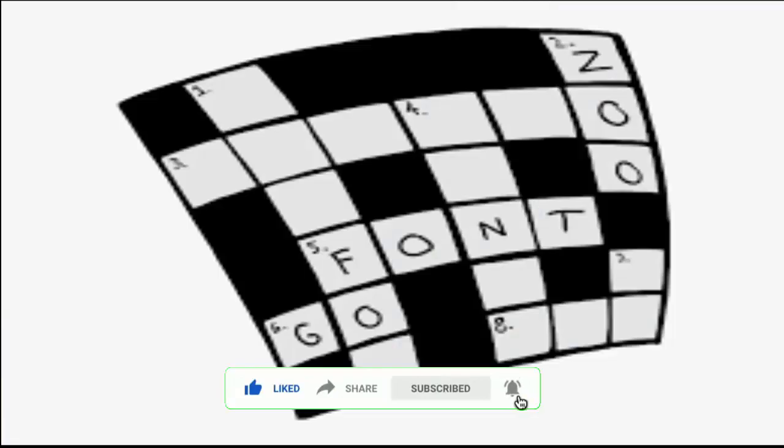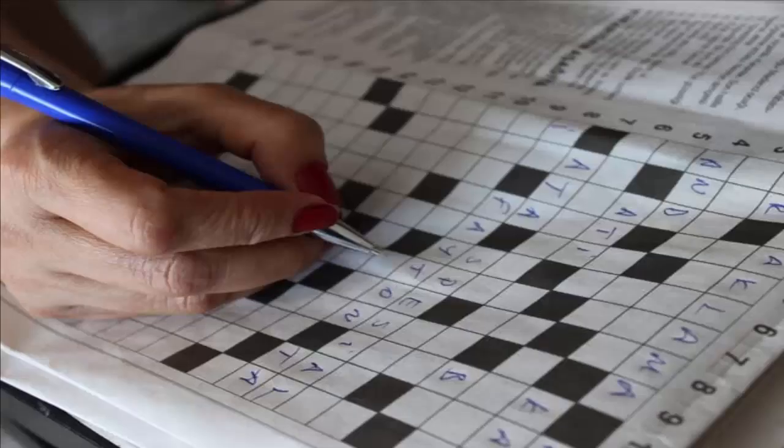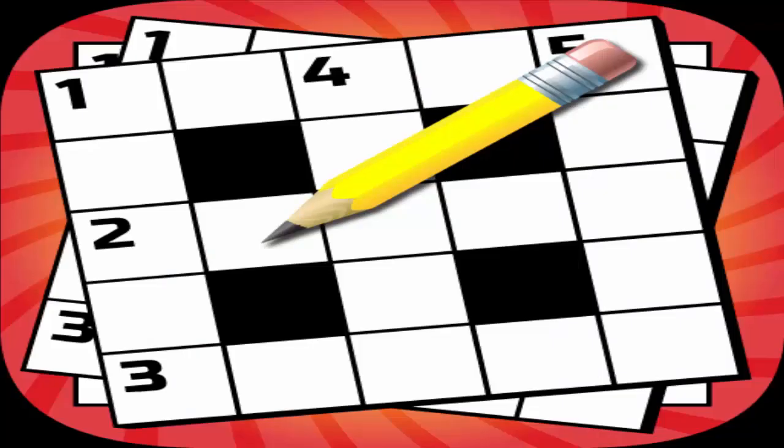Did you know that the oldest crossword competition in the world is named the Annual American Crossword Puzzle Tournament, which was started in 1978?